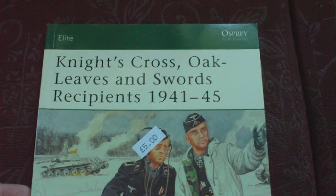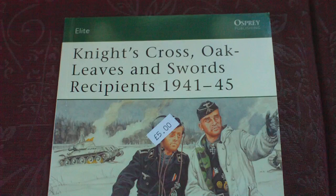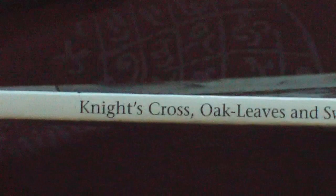Published in 2005 as Osprey Elite 133, this is Knight's Cross Oak Leaves and Swords Recipients 1941 to 1945 by Gordon Williamson. Pick this up for £5 at a secondhand bookstore — you'll pay £8 to £10 for it. Published as part of the Osprey series, as you can see on the spine we have Elite 133 Knight's Cross Oak Leaves and Swords Recipients 1941 to 1945. Like the previous book, it runs to 64 pages.